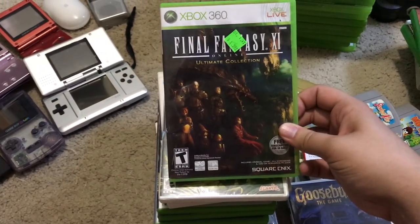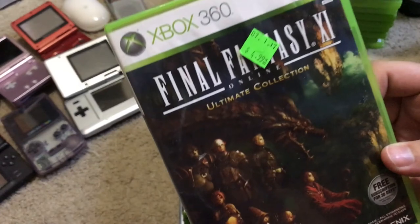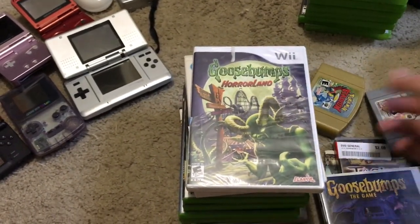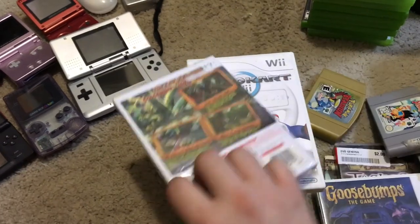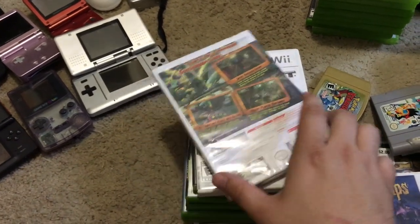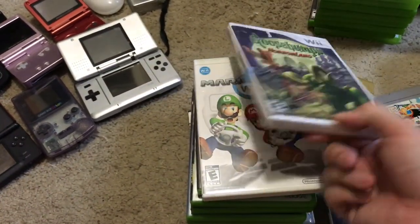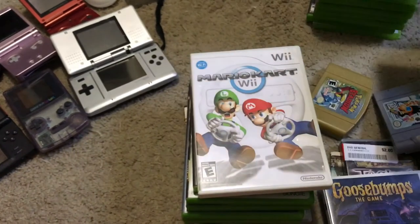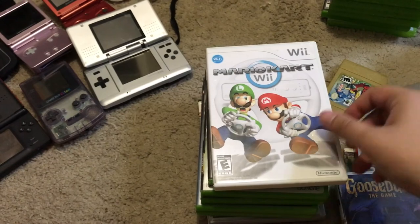Final Fantasy XI Online Ultimate Collection, $4.99 at Salvation Army — think that will go for about $15. Goosebumps Horrorland, $2.99 at Salvation Army — that looked like about $15.